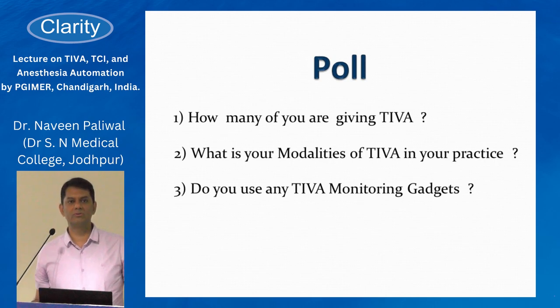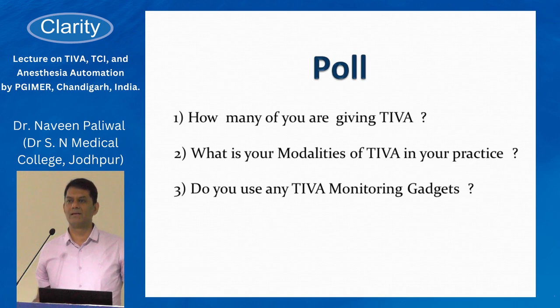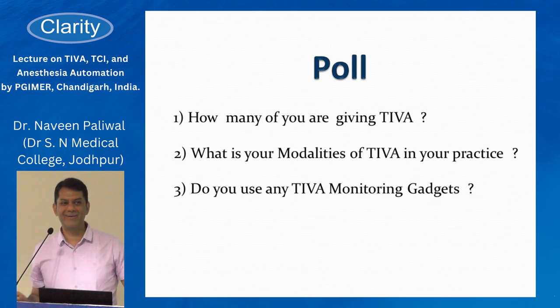What modalities do you use? Is it manual control, TCI pumps, or a closed loop system? How many of you are doing manual control infusions? I think most must be doing this but not agreeing at this point.